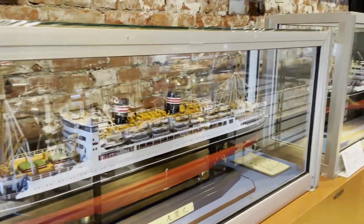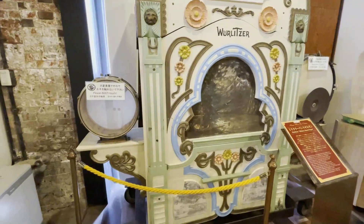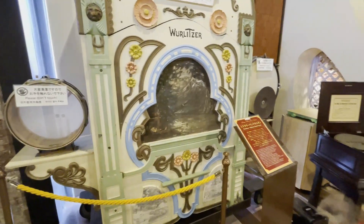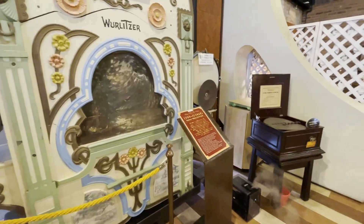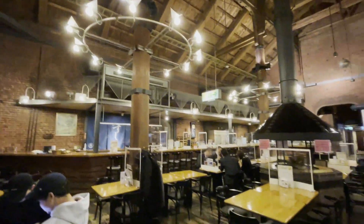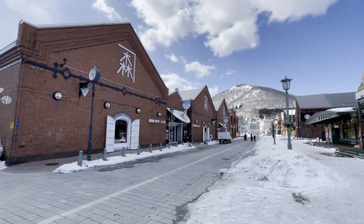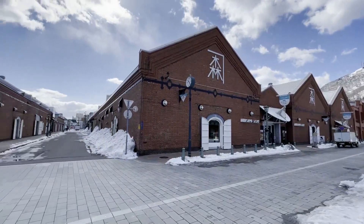This red brick building was built as the Hakodate post office in 1911. Nowadays there are many shops inside and a few possibilities for eating and drinking, like the German beer hall. All in all, Hakodate reminded me of a strange mixture between Switzerland, Norway, and Japan.